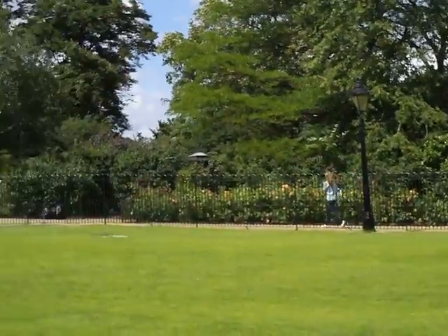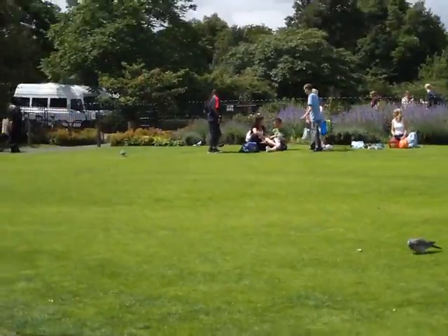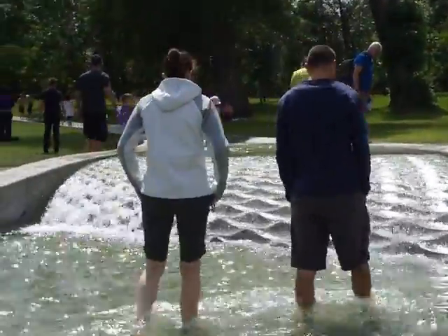Okay Angela, this is for you. This is Kensington Park. I am standing on the pavement — and that's not a good thing — on the asphalt. This is the Princess Diana Memorial Fountain.